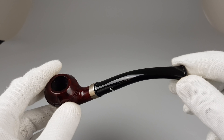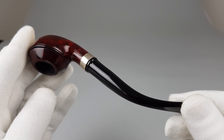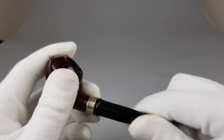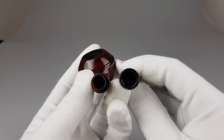One thing worth mentioning is that finishes like this one, which can be found on some Vaughan Luxus pipes, are real dirt magnets for some reason — and just imagine the troubles I have to go through when I'm photographing these.